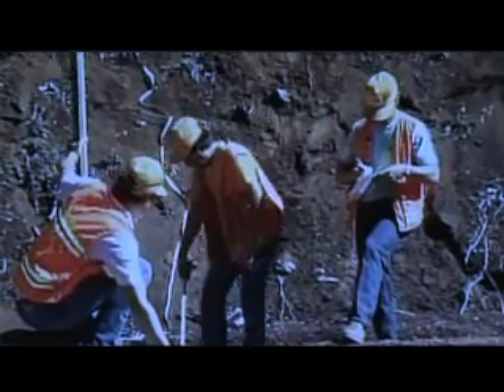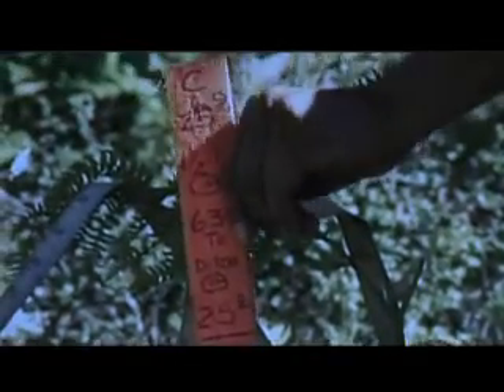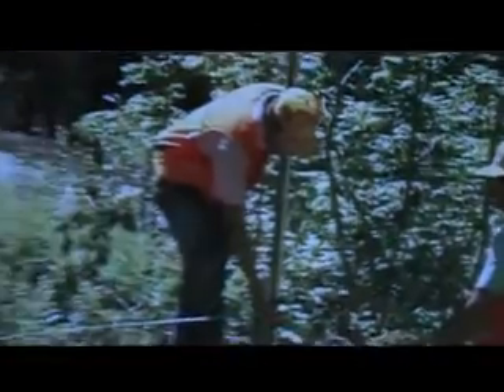Warren's crew included three to five men at any given time, working together to gather precise measurements. There was a transitman and a head chainman — the fellow who took the head of the chain and went out where the transitman showed him to go, staying on the line. The rear chainman would stay at the transit to hold the tape. Depending on how brushy or hilly it was, there might be one or two other people doing clearing — using machetes and brush hooks to clear the pathway so they could see through with their instruments.